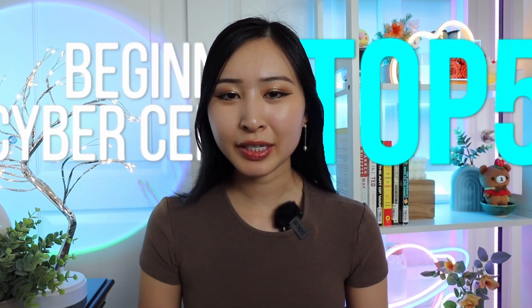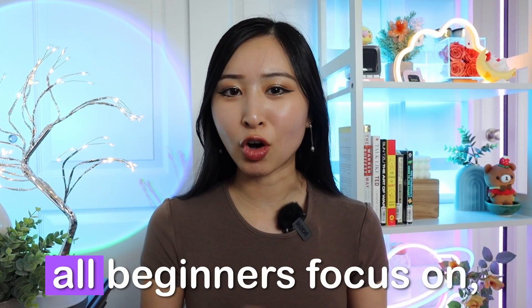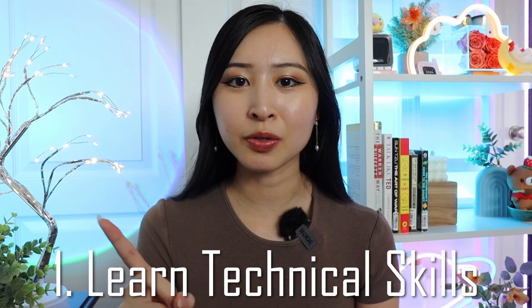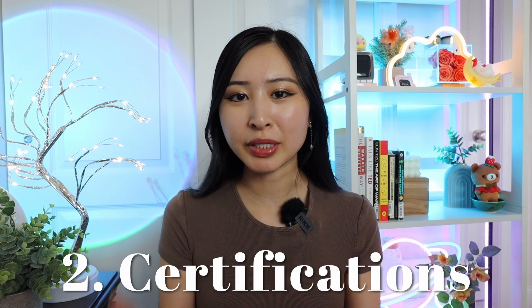These are the top five beginner cybersecurity certifications to get you hired. If you're new to cybersecurity, there are two things I typically recommend all beginners focus on. Number one is to learn technical skills — you can do this through hands-on labs and different projects. But the second thing is certifications. Certifications are basically the credentials that employers are looking for, especially to cybersecurity jobs. Besides cloud, cybersecurity is probably the biggest sector in tech that wants certifications.